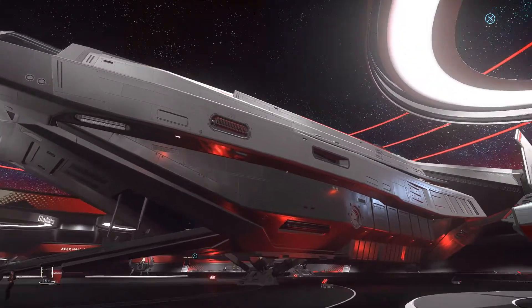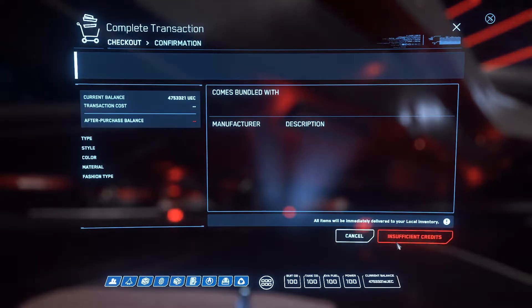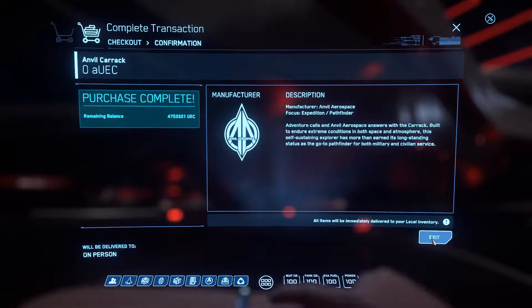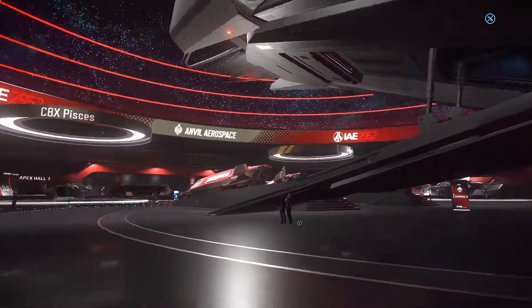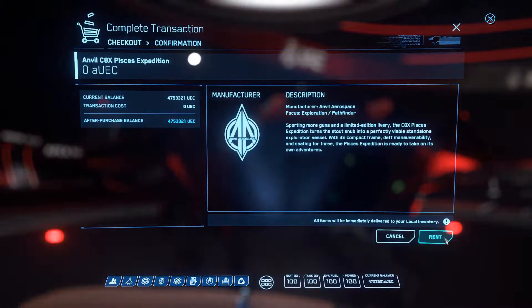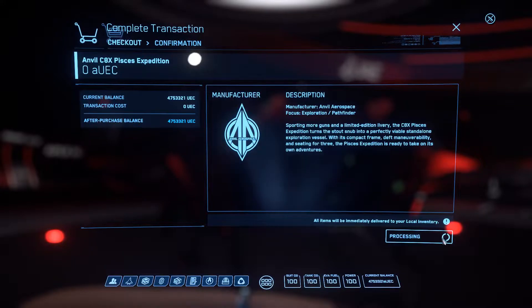Of course you have to rent this thing. I mean, I did the jump and I did the other ones, so why not rent another big ship? Let's take the Carrack. And yeah, of course I have to rent the Pisces too — I really want to try this. This is just the stock standard one, I really want to see how well it goes.